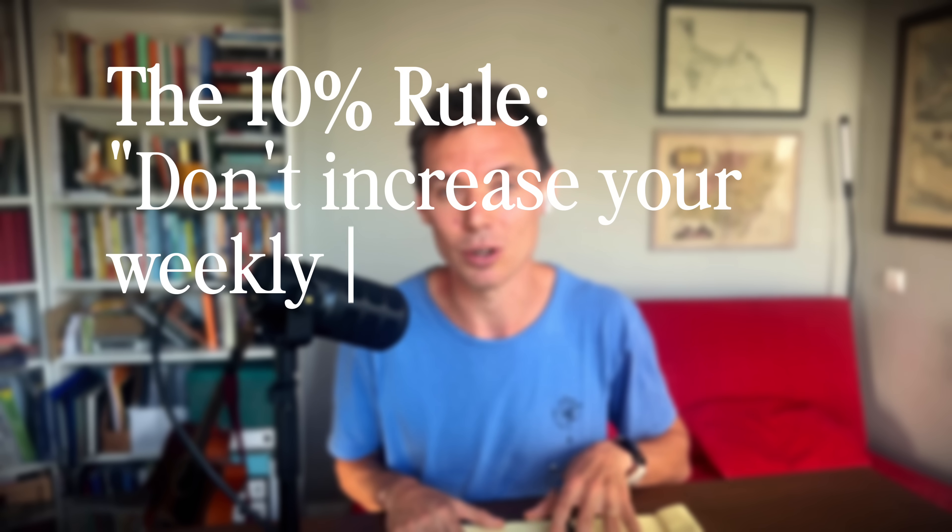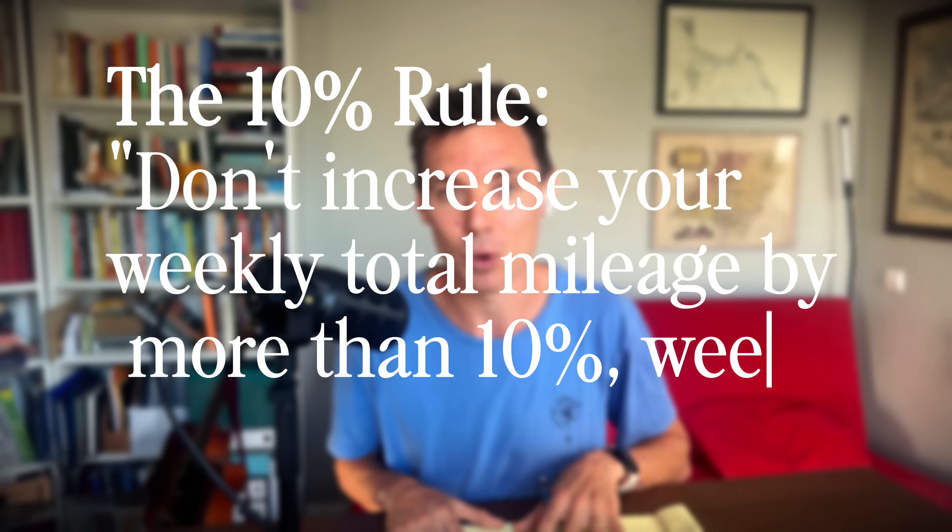So let's look at the classic 10% rule. It's really a rule of thumb that states you shouldn't increase your weekly total mileage by more than 10% week over week. Most experienced runners and coaches consider it a decent enough guideline, but not something to follow strictly. It doesn't consider the distribution of your miles throughout the week, the intensity, or the makeup of the different runs you're doing. It just considers weekly mileage as one big blob.